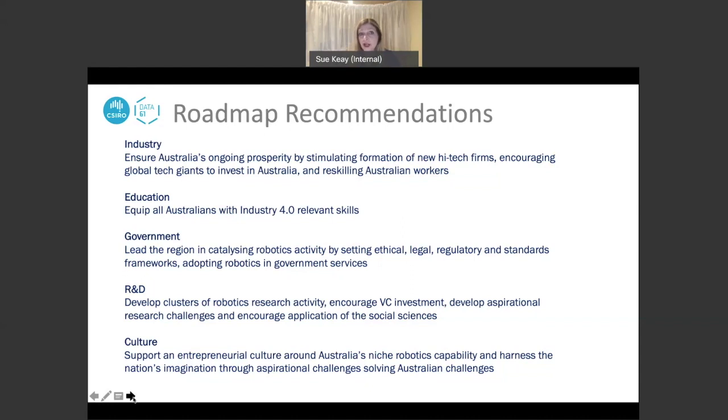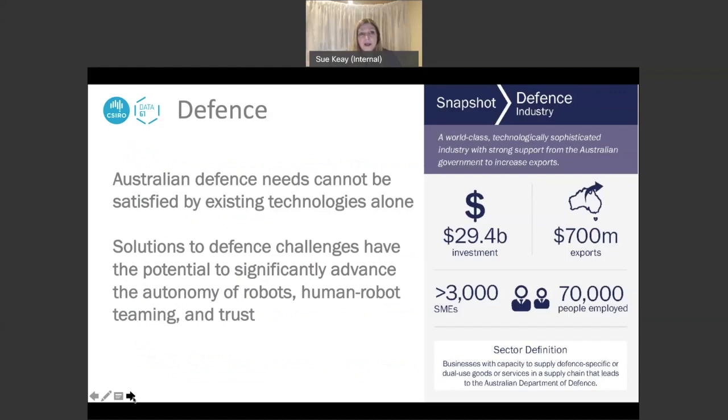Looking at the defence sector in particular, this is probably one of the most important areas for robotics in Australia because of the high level of investment in defence and because it is so important in terms of exports. There are a very large number of small to medium-sized enterprises in the defence supply chain, employing more than 70,000 people. Defence is also one of the most advanced sectors in terms of applying robotics and automation.